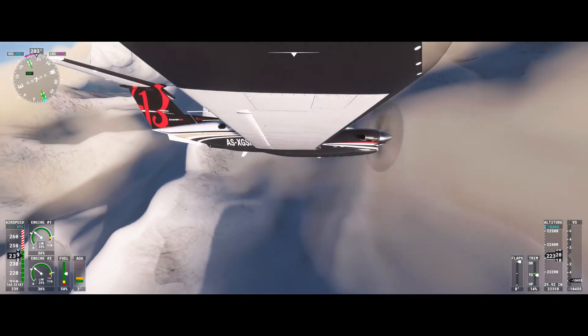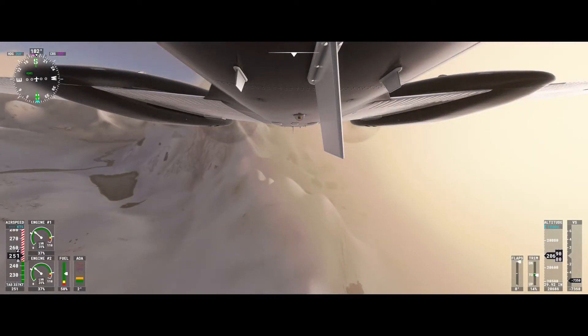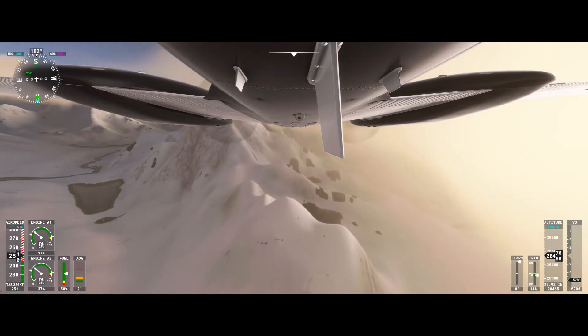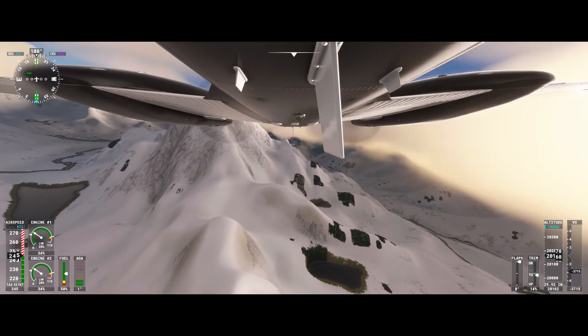Class C airspace is depicted by solid magenta circles. It starts at the surface and goes up to 4,000 feet above the airport elevation, and goes out to a radius of 10 nautical miles. To operate in Class C airspace, you need a transponder and two-way radio communications. Unlike Class B airspace, you only need to hear ATC acknowledge your call sign to enter the Class Charlie airspace.